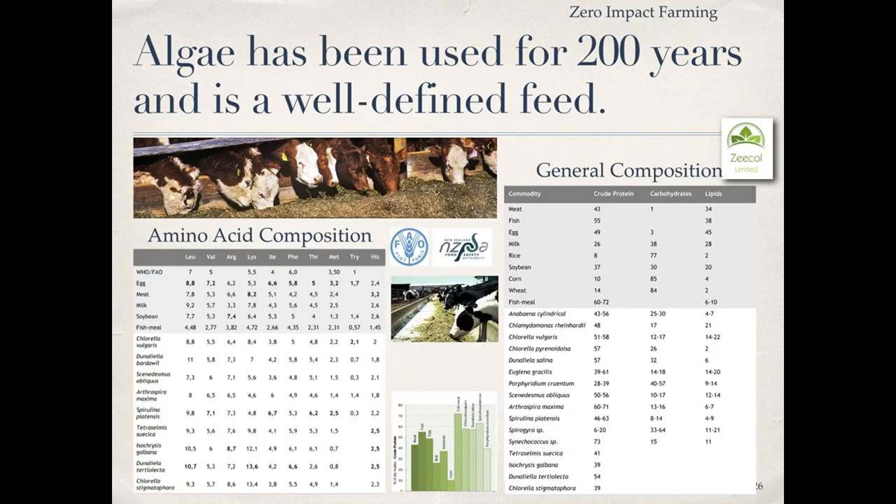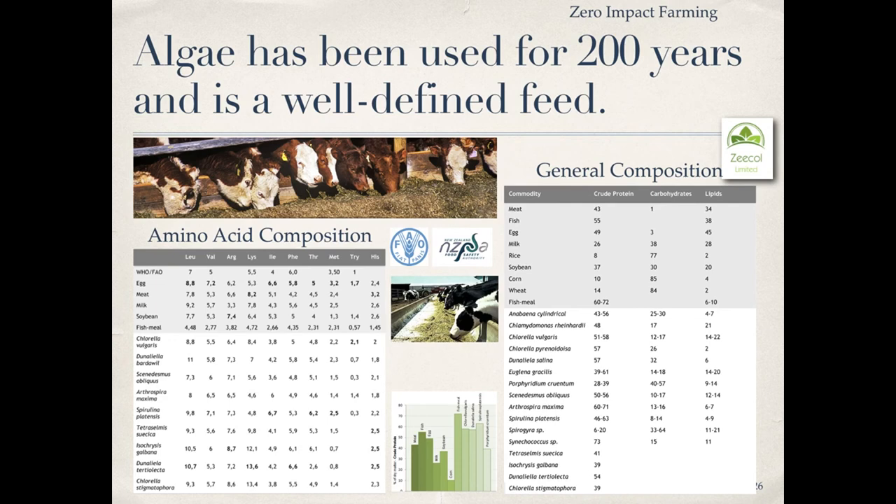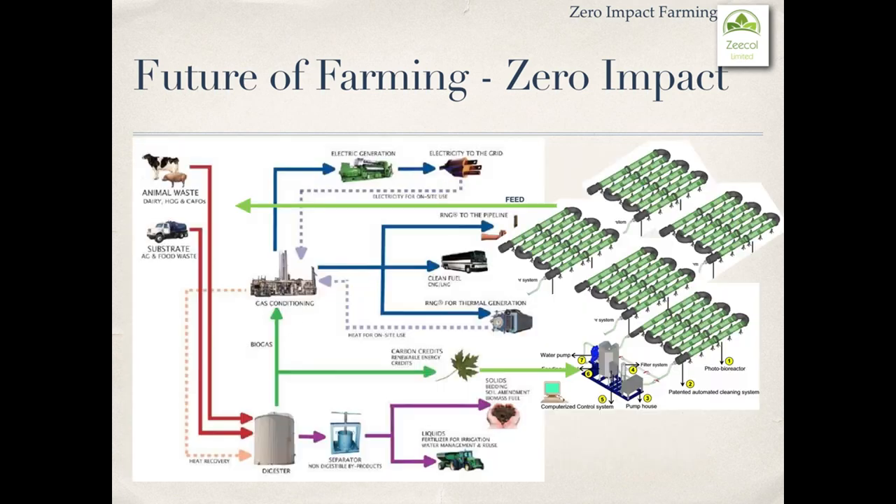Algae has been used for 200 years and is a well-defined feed. Amino acid composition is well understood for each variety, and general composition for each variety is also well understood. This is the future of farming — zero impact farming for Zecal. Thank you for listening.